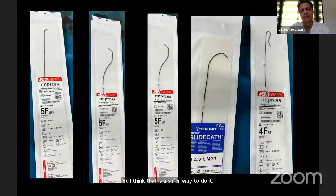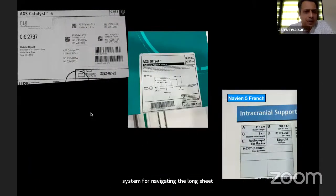I routinely use 125 cm diagnostic catheters in a triple coaxial system for navigating the long sheath. The lumen of CAT5 and Navion is 058; the minimum required is 056. If you use a 5 French Neuron long sheath, stents greater than 3 mm — drug-eluting stents — may not go up. So the minimum inner diameter of the distal axis catheter should be 058.